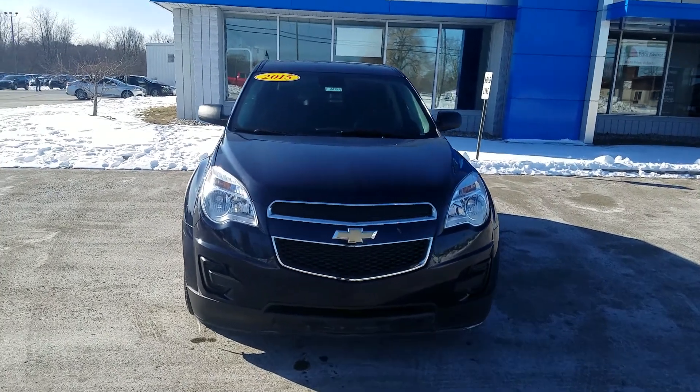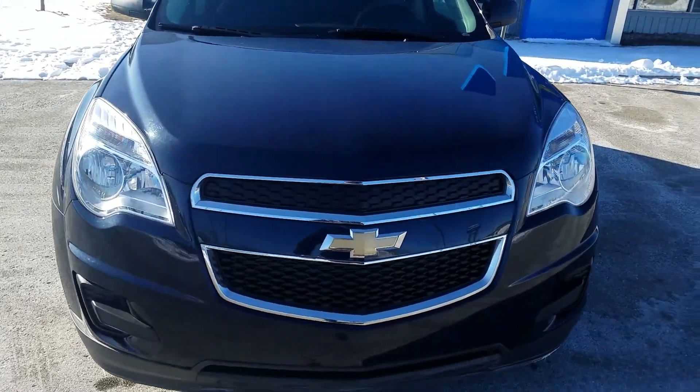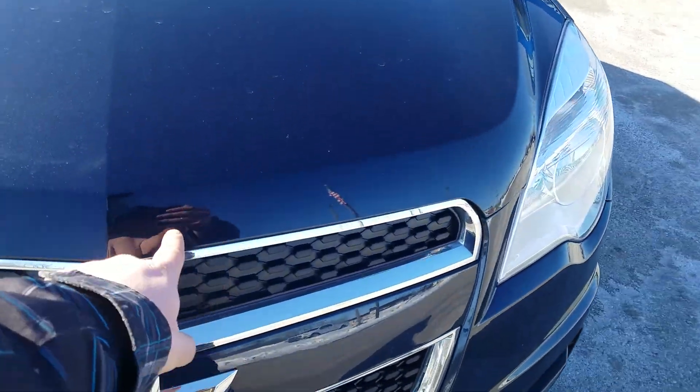This is Cade from Chafe Chevrolet here to share the video of this 2015 Chevy Equinox. There are some rock chips right on the front of the hood.